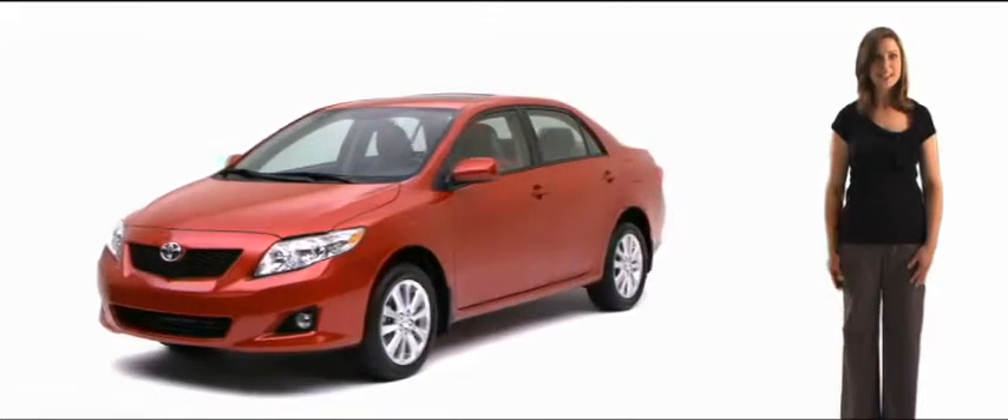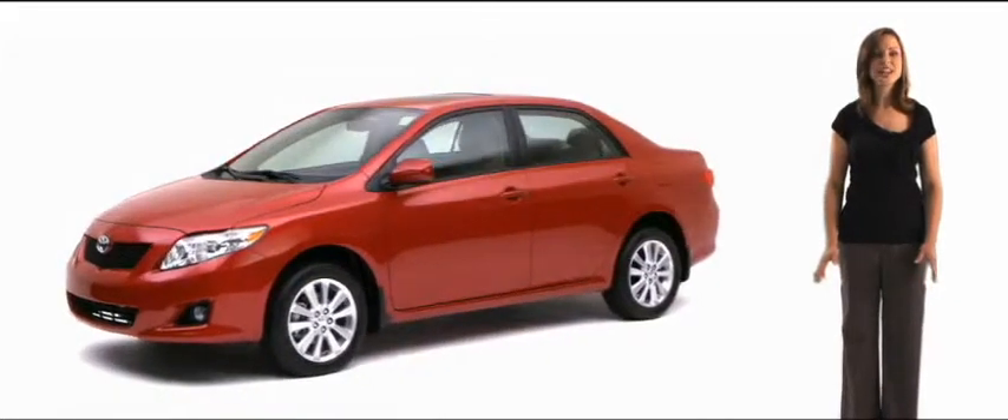All you need to do is turn around and take a look at Corolla. It's as individual as you are. The totally redesigned Corolla — made right here in Canada and continuing to set the standards for its class.